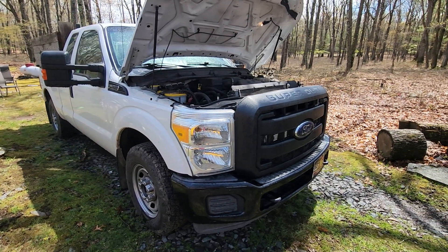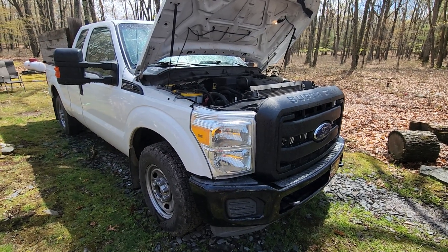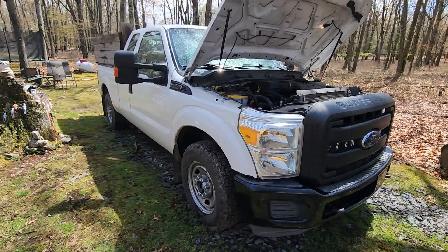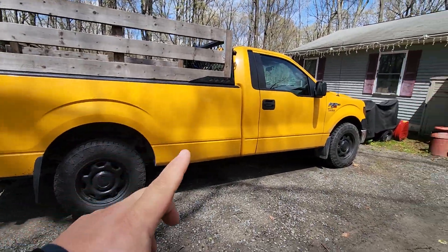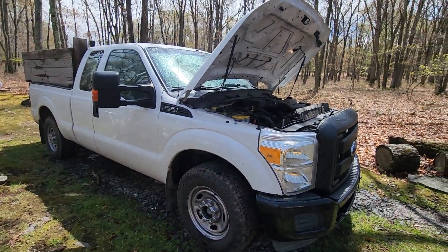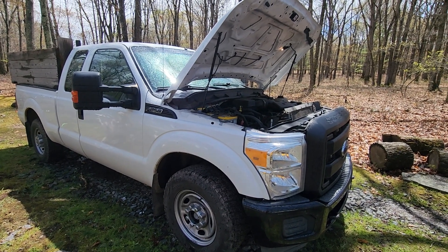So the great debate: should you buy a gasoline three-quarter ton truck or a diesel three-quarter ton truck? In this video I'm going to break it down, diesel versus gas, and might do some F-150 versus 250 and 350, because the 250 and 350 is essentially the same truck. The only difference between a 250 and 350 is one leaf spring in the back. That's it.